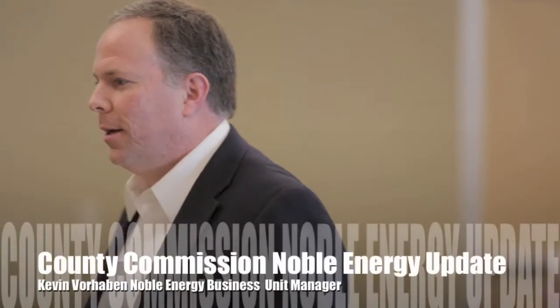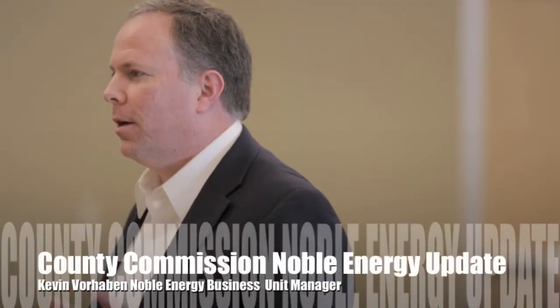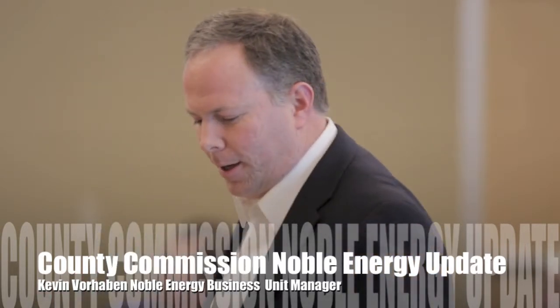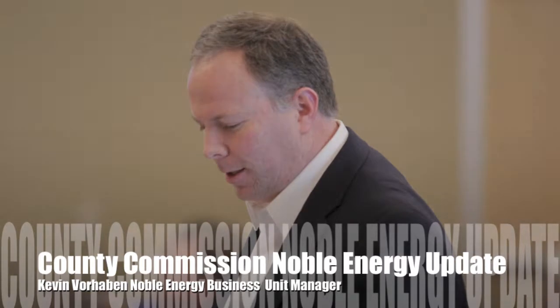Today I have a short update on the project that I think will be of interest to everyone. A lot of activities happening behind the scenes. I just wanted to give you a quick snapshot of the Mary's River area.